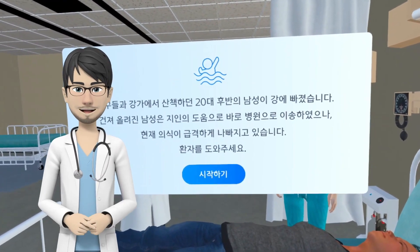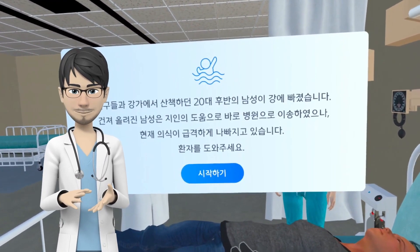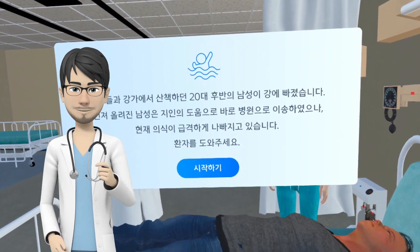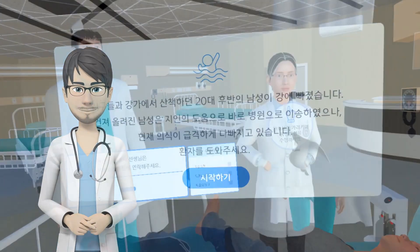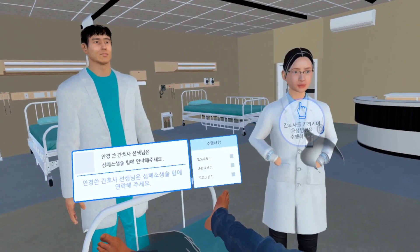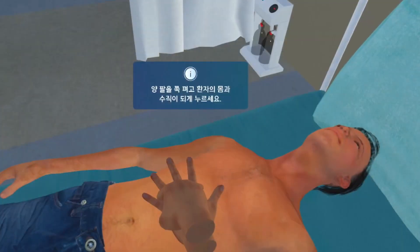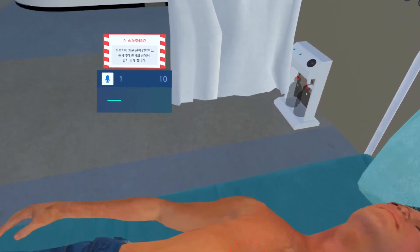You will experience the process of performing CPR on a patient who has been saved from drowning and transported to the emergency room without consciousness, based on voice recognition and joint recognition. Those who experience virtual CPR can learn to cooperate with medical personnel by instructing the virtual medical personnel to act through voice commands, and train chest compression skills by finger joints being recognized.